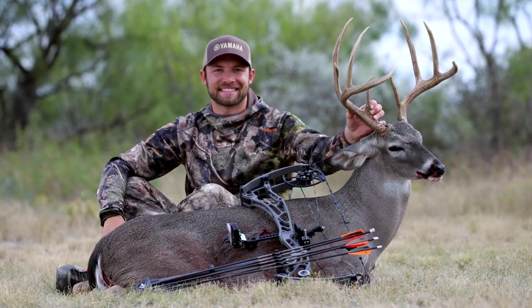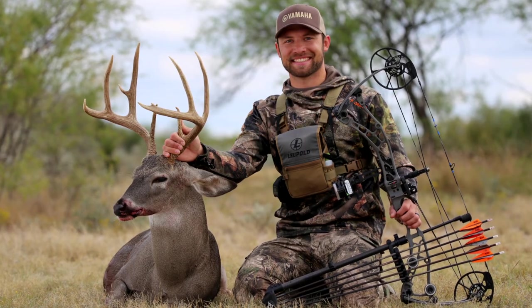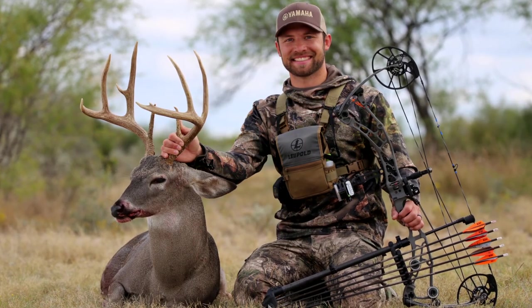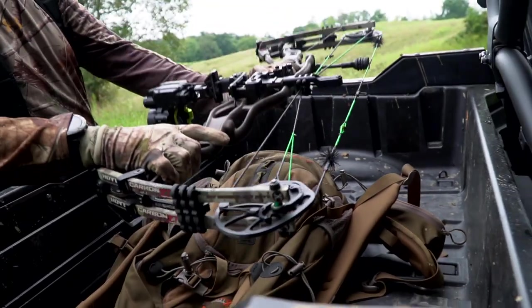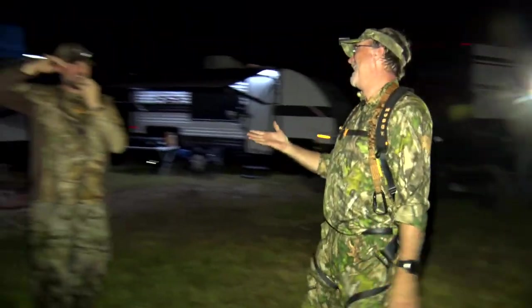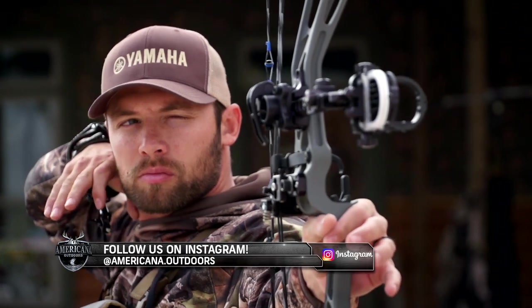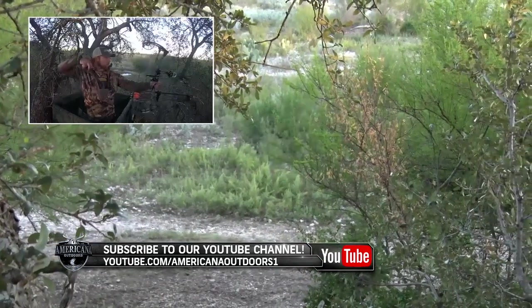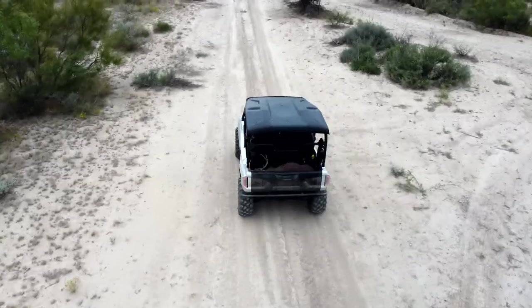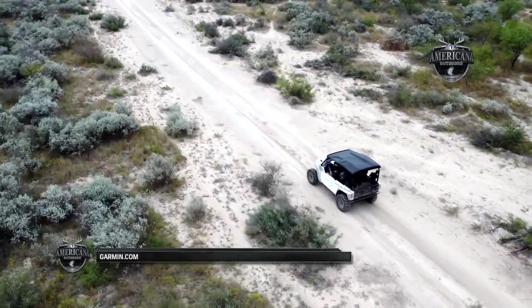Congratulations, Brandon. This is an impressive Texas whitetail with an awesome story you can tell back home and when you're on the road competing in bass fishing tournaments across the nation. As you can see, bow hunting is a favorite among hunters for the sheer challenge and thrill of hunting with a bow and arrow. When you can find a hunting platform that allows you to get up close and personal with wildlife like we saw today, well, there's nothing like it. Thank you for watching — join us next week on a new episode of Americana Outdoors.